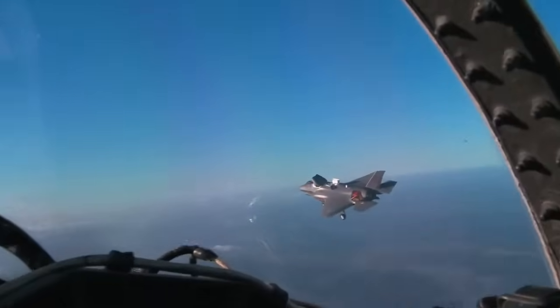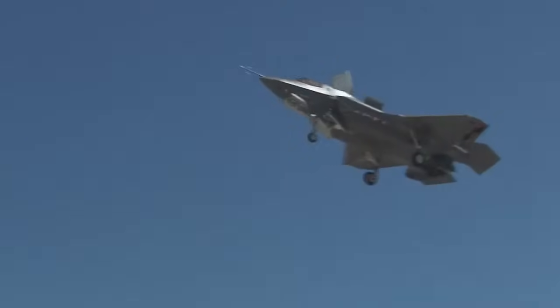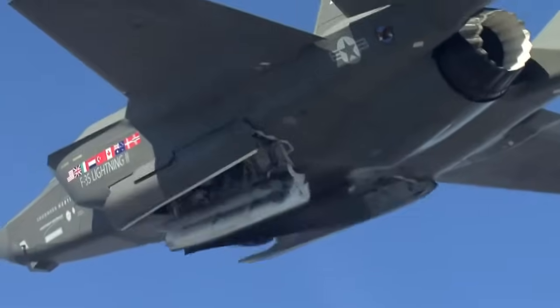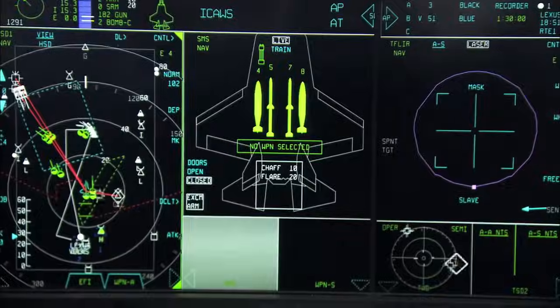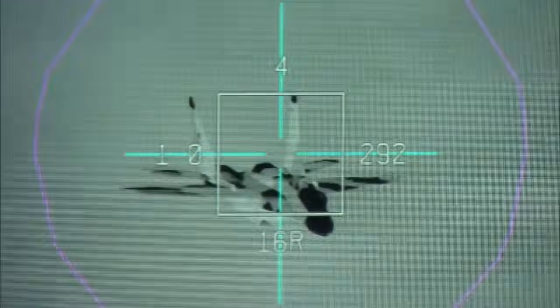One of the truly incredible things about our STOVL airplane is that it's first and foremost a combat aircraft. It has the full capability — internal weapons, stealthy characteristics, advanced electronic systems, sensor fusion — all of those capabilities that are so essential to combat and being successful in combat in the 21st century.